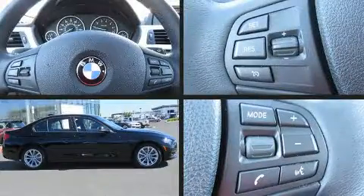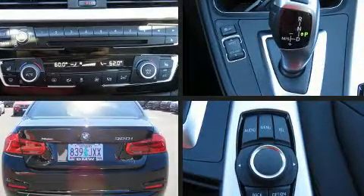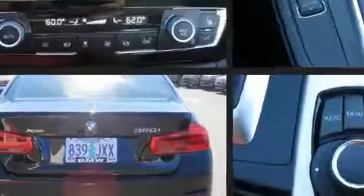Introducing the 2017 BMW 320i. With fewer than a thousand miles on the odometer, this four-door sedan prioritizes comfort, safety, and convenience.